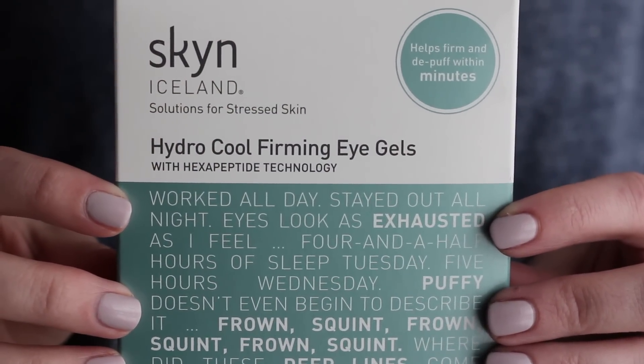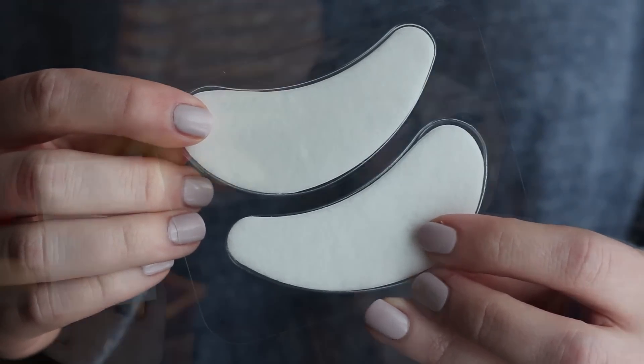Starting with skincare, my first favorite is from a brand called Skin Iceland — the Hydro Cool Firming Eye Gel. My under-eye area has been an issue for a while. A month or two ago, someone reposted a picture of model Molly Sims on Instagram wearing these eye packs, and I tucked that away in the back of my mind. A couple weeks later, I was at Ulta and spotted a travel pack on an end cap — it comes with four pairs of eye gels, so I bought it.